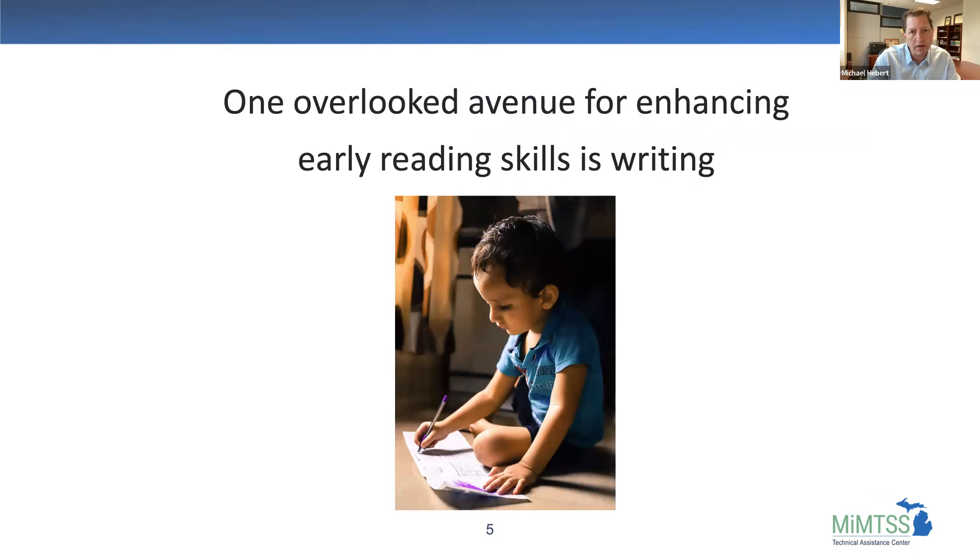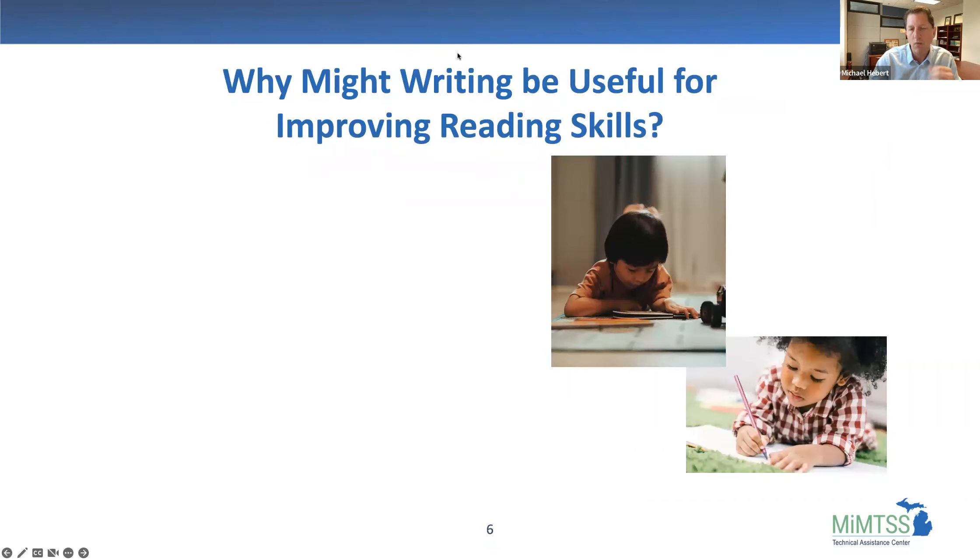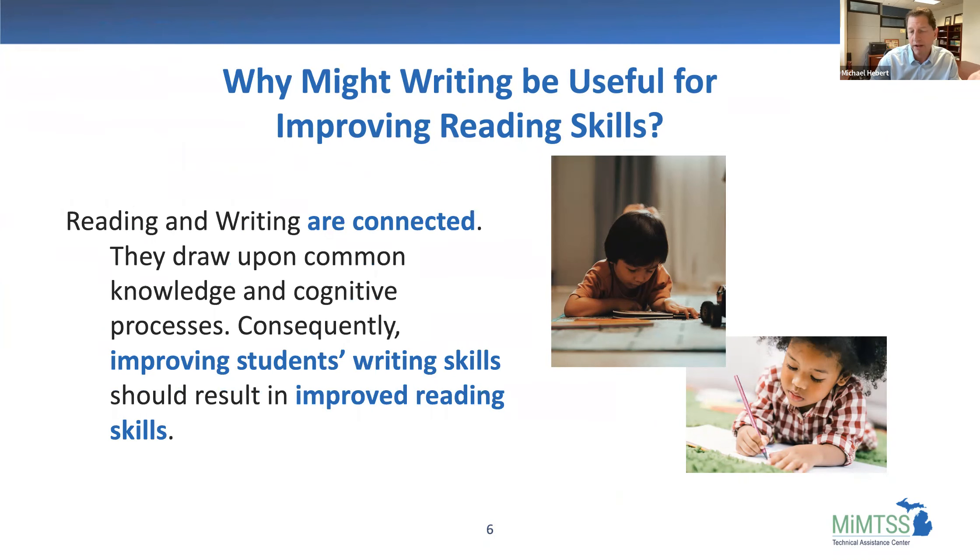When we talk about reading, we usually think about phonological awareness, phonemic awareness, phonics skills, decoding, fluency, reading comprehension, and vocabulary — the big five reading skills. But one overlooked avenue for enhancing early reading skills is also writing. Reading and writing are inherently linked — they draw upon the same common knowledge and cognitive processes. Consequently, if we improve writing skills, we should see improved reading skills.